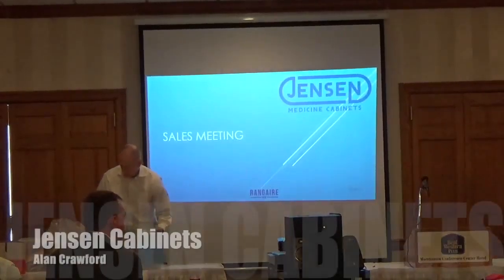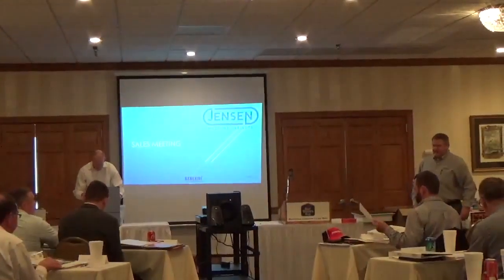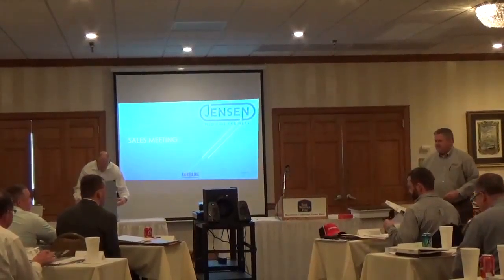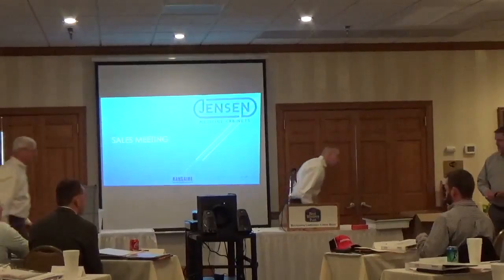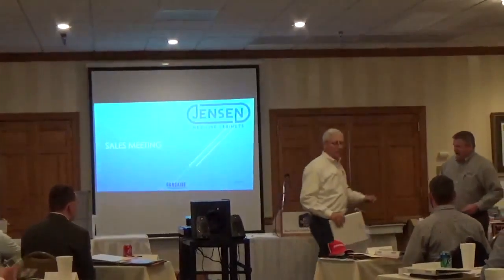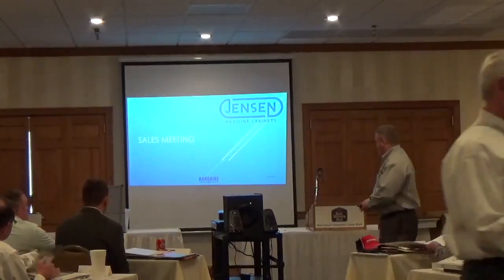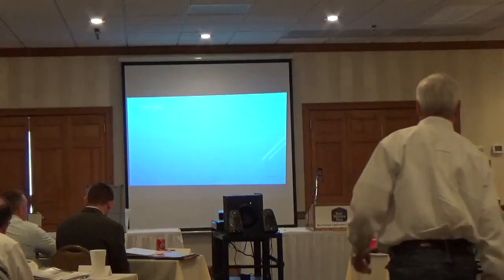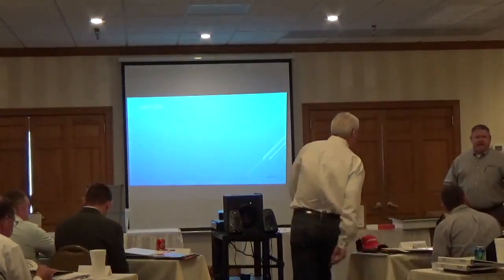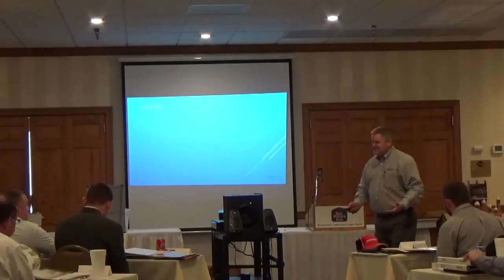Thank you guys for giving us some of your time today. I know it's difficult to get off the road when you're trying to make sales, but I appreciate you giving us the time to look at this. I'm Alan Crawford, president of Ranger Manufacturing, and I want to tell you a little bit about our company first, because I think it's important that you know where we come from and the legitimacy of our company.